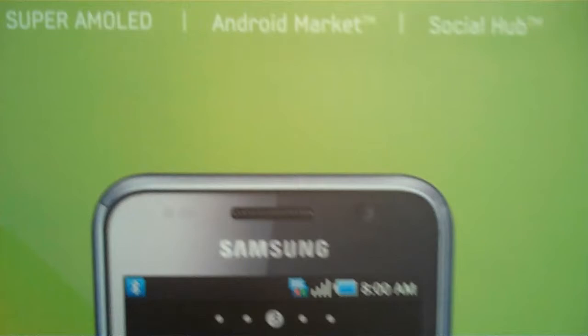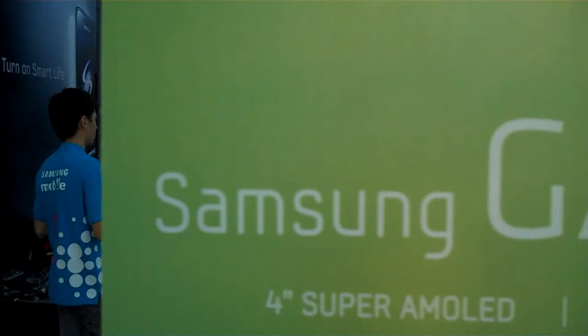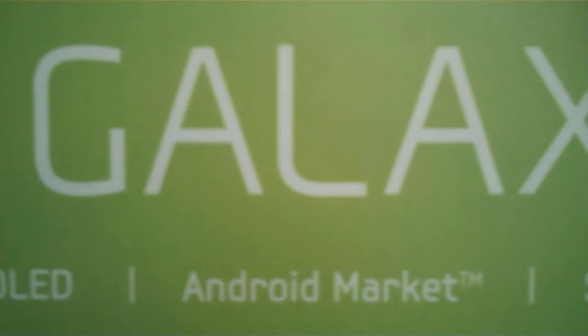One gigahertz — that's right, one gigahertz. Here's the processor. How many gigabytes of information on internal memory? Galaxy S. How much internal built-in memory does the Galaxy S have? 16 gigabytes. Fantastic. And of course, if you need more space, you can increase it using the microSD card slot.